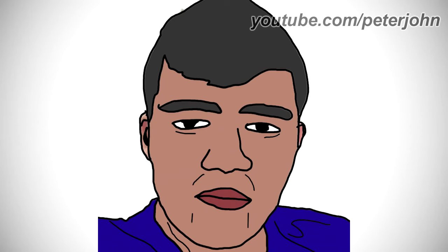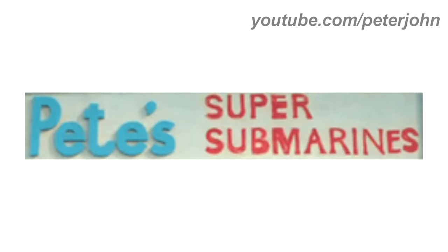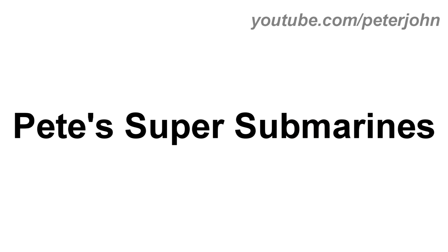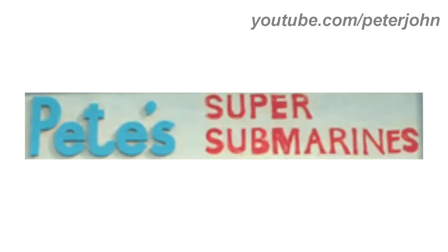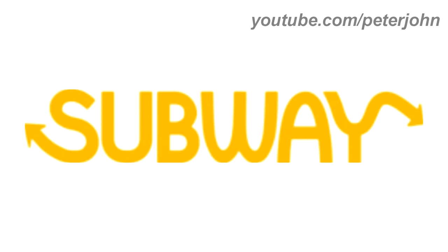Hey guys, it's your boy Peter John, welcome to the Fast Food Chains Logo History, a video which will show you the history of logos from various fast food chains. I hope you like it. I'm going to talk about Subway. 1965 to 1968: here we have the logo of the first Subway, named Pete's Super Submarines. There is the word Pete's in blue text, and on the right there are the words Super and Submarines all in red text. 1968 to 1969: they changed its name to Subway. There is the word Subway in yellow text.